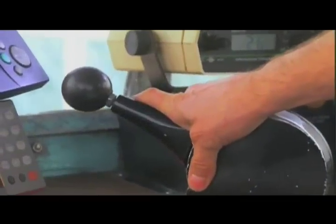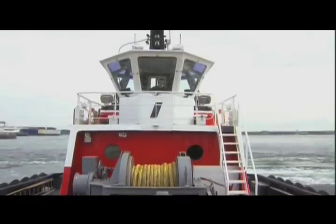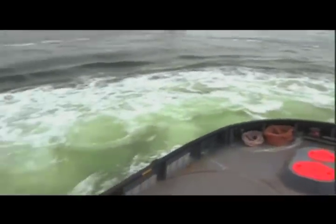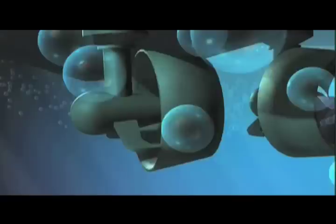So I can go forward, backwards, sideways — really fast. And there's no reverse, there's only forward. So if we want to stop, we have to turn the propellers to face backwards.